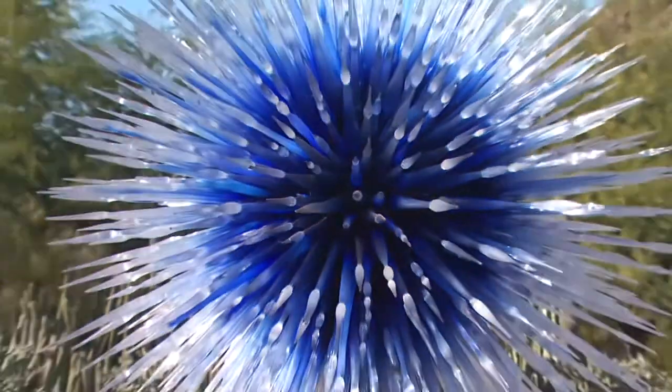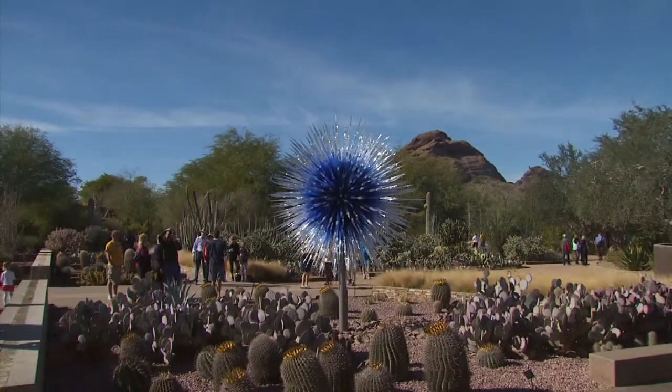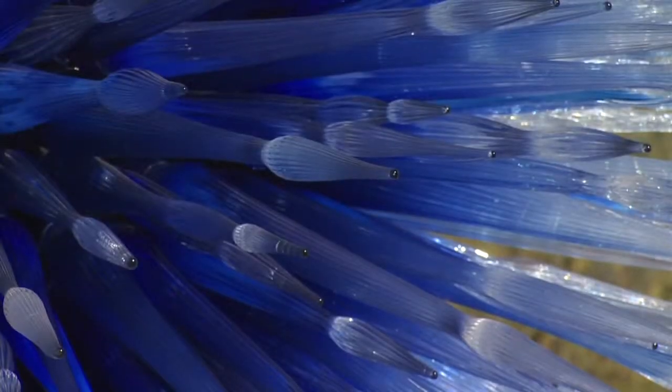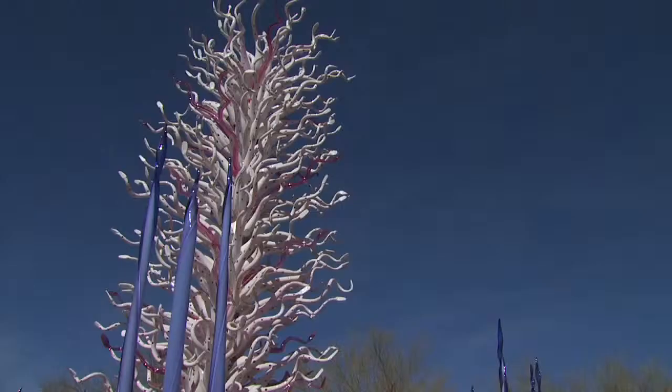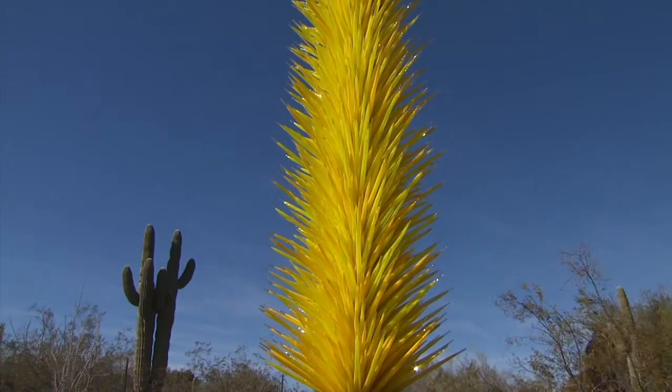It's called the Sapphire Star. More than 700 blue to clear spires begin the Chihuly in the Garden exhibit. The colors are so vibrant. There's no other artist in glass that's doing what Dale Chihuly is doing. What he's doing in Phoenix is generating oohs, ahhs, and questions.